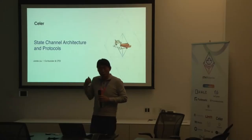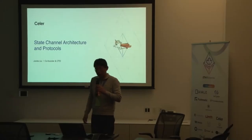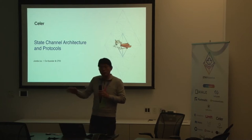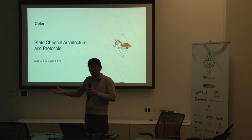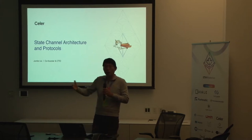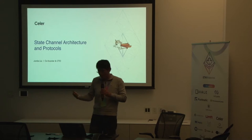Let's get started. The talk is on state-channel architecture and protocols. This is not a state-channel 101 — it's more at the advanced level, to reason about why Celer Network decided on this kind of architecture and, at a lower level, how the protocol works.